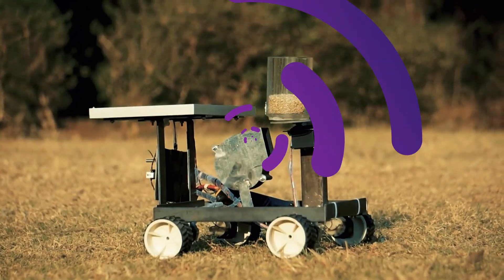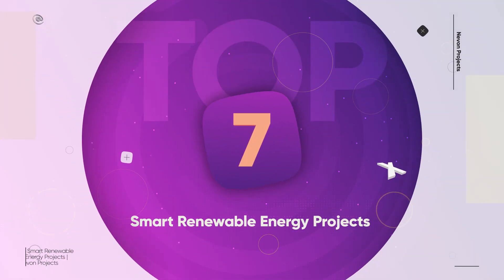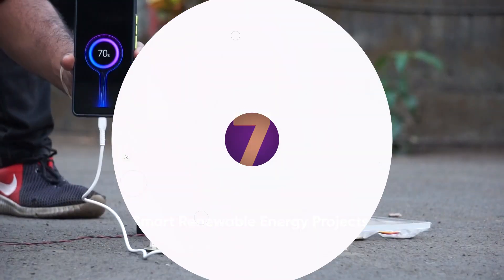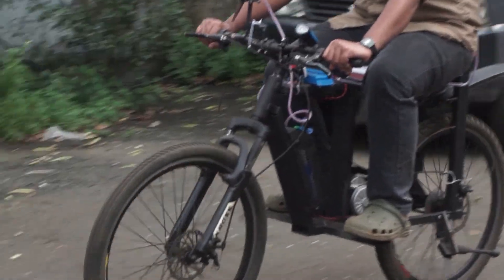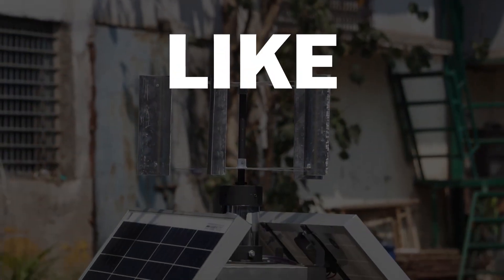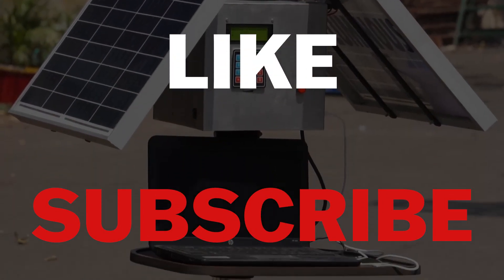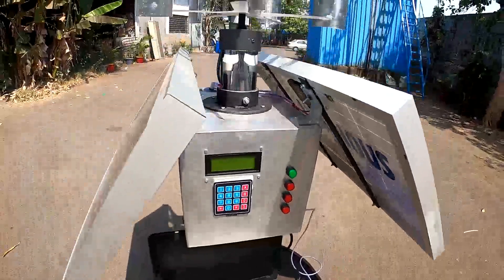And that wraps up our list of the Top 7 Smart Renewable Energy Projects. Which one did you find the most exciting? The Footstep Power Generator? The Solar Seed Sprayer? Or maybe the e-bike? Let us know in the comments. Don't forget to like this video and subscribe for more amazing engineering projects. Thanks for watching and we'll see you in the next video.